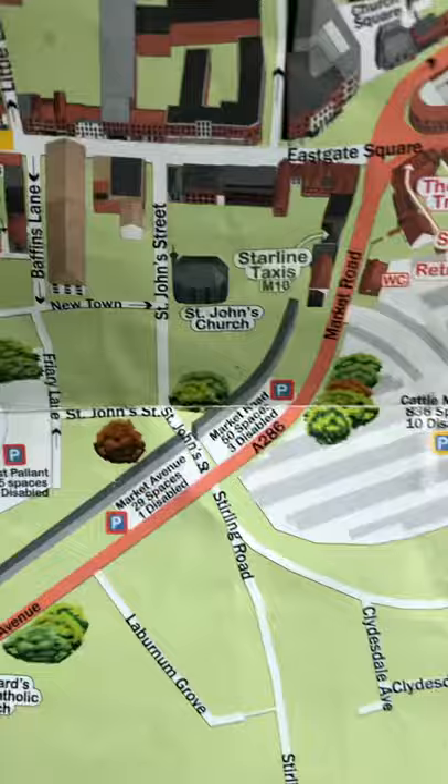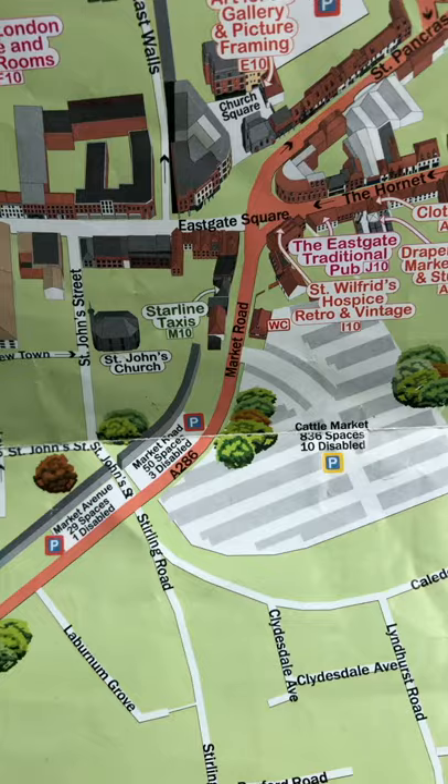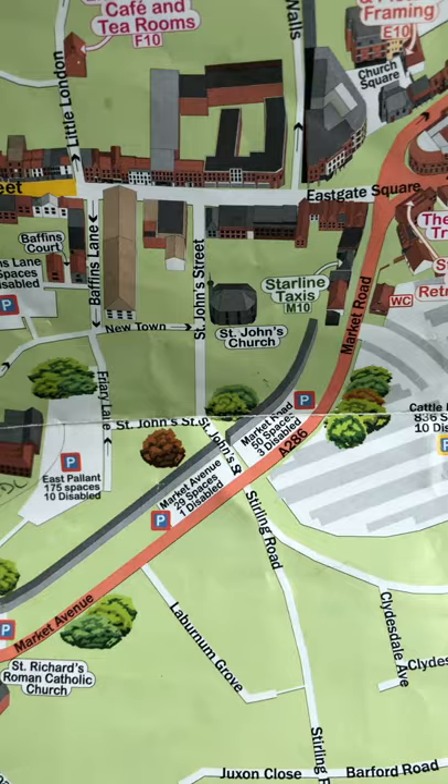On East Street you can only go west. East is pedestrian. So through the east you come to East Gate. So Chichester is made up of North Gate, South Gate, East Gate and North West Gate.